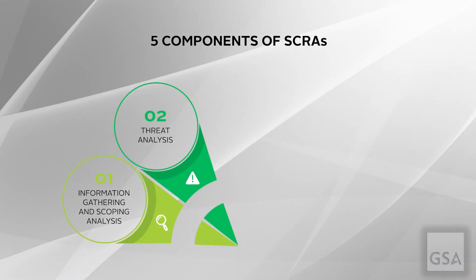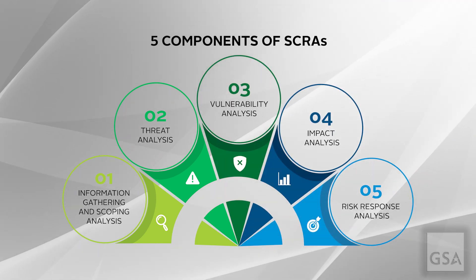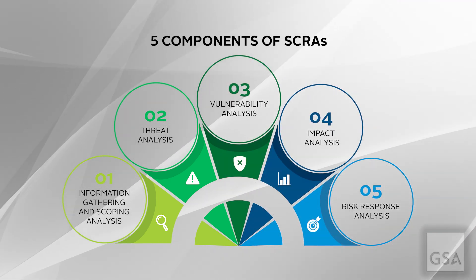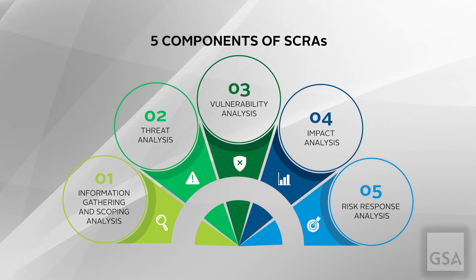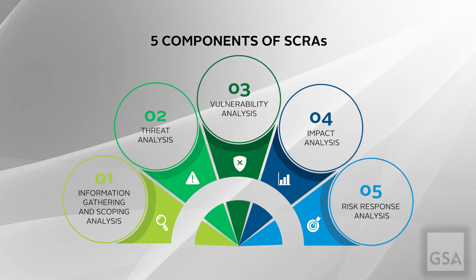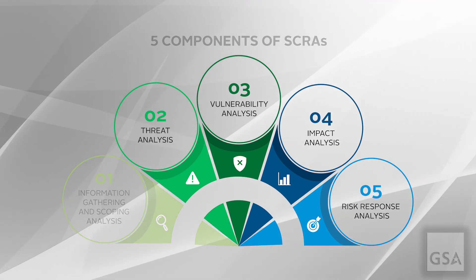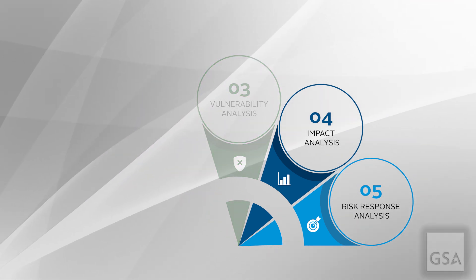A well-structured approach is the cornerstone of a successful CSCRM plan. An important process in CSCRM, and one required by regulatory and executive policy, is the Cybersecurity Supply Chain Risk Assessment, or SCRA. Agencies should conduct SCRAs prior to the acquisition of any technology products and services to identify and evaluate supply chain related risks.